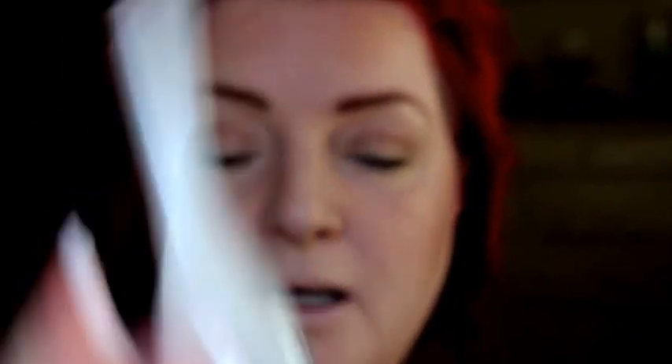I got this in my Ipsy bag — it's called Caitlin Tinted Lip Balm in Big Apple. I love this color, it's a candy red. It has a neat little application — it comes with a little brush, and then you open it and there's your color. I'm going to go ahead and put some of this on my lips.